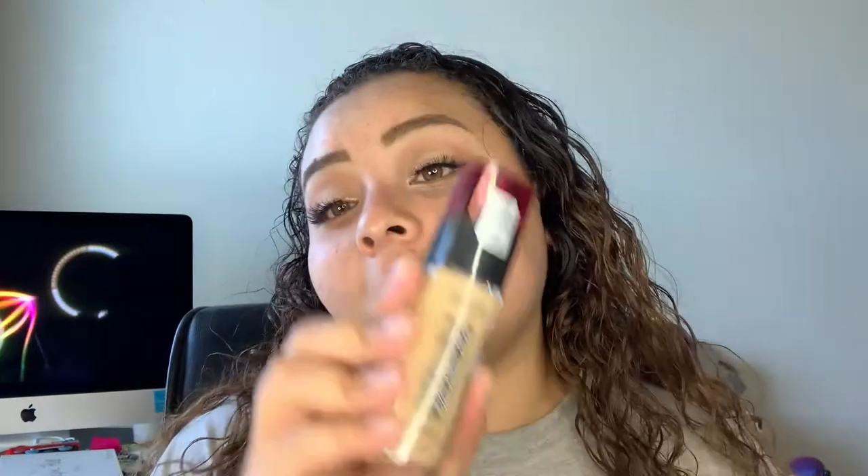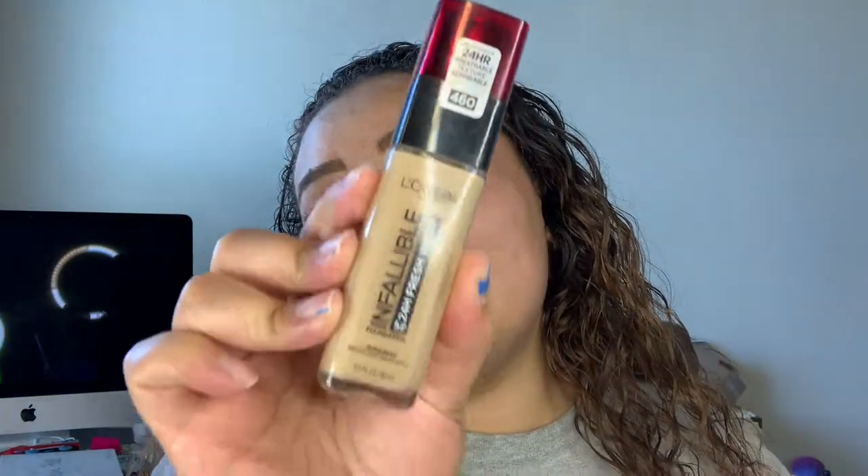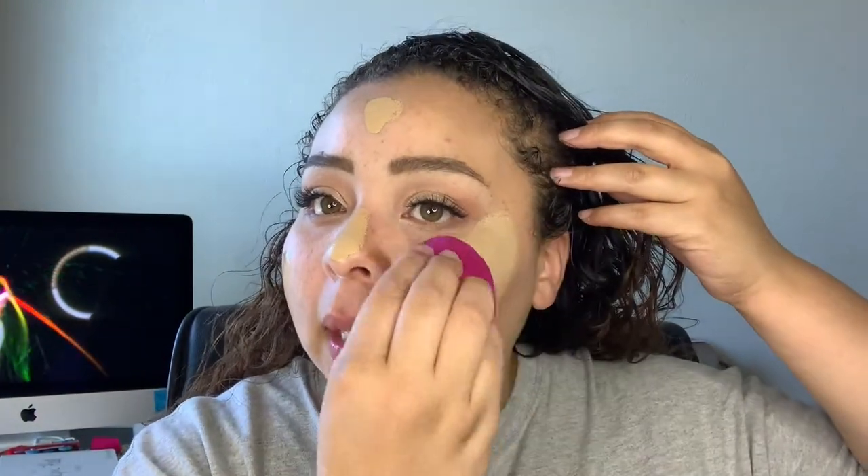Eyelashes are on! The next step we're going in with is foundation. I promise I did not coach her to pick this one up — she just happened to pick it herself, and it just happened to be my favorite foundation. I'm not going to put on too much since I didn't do too much with the eyes, so I don't need that much full coverage. Now we're going to blend that out onto our face.